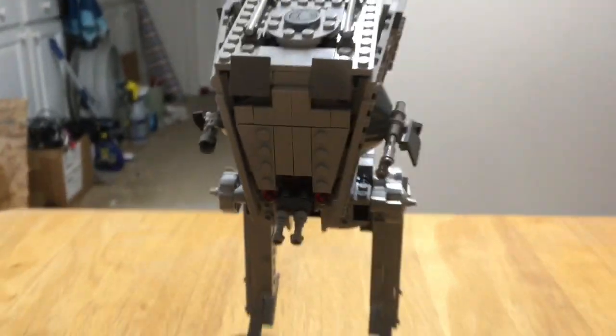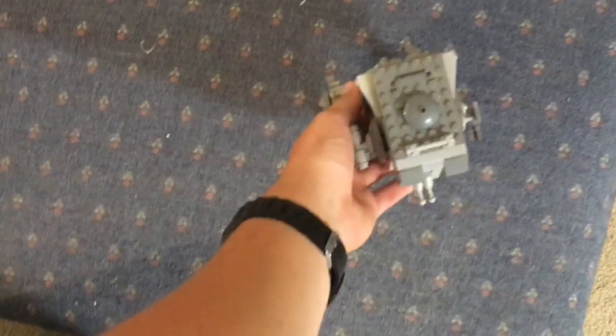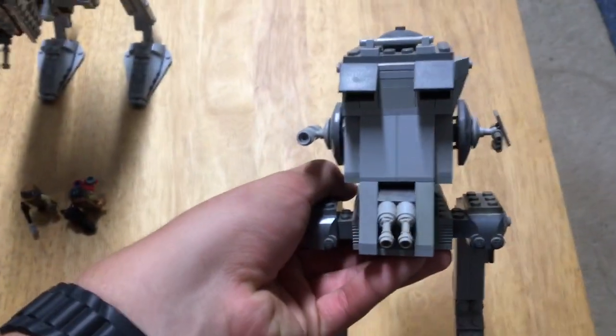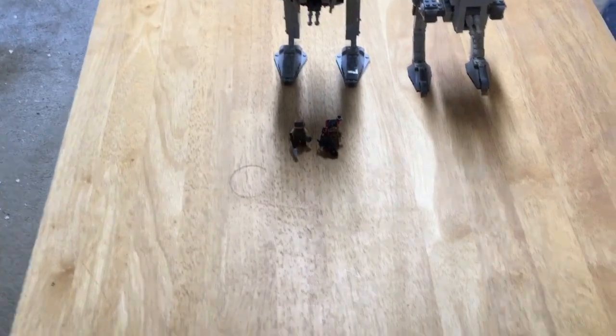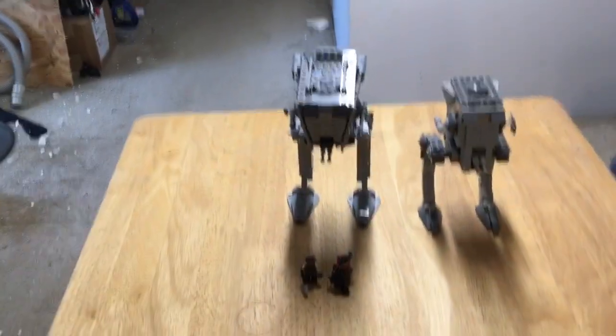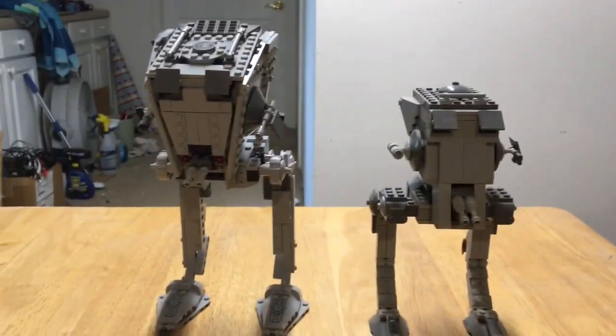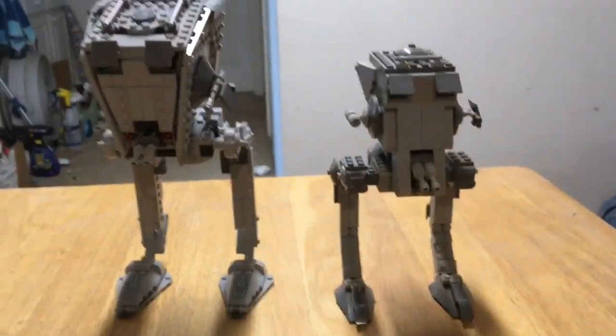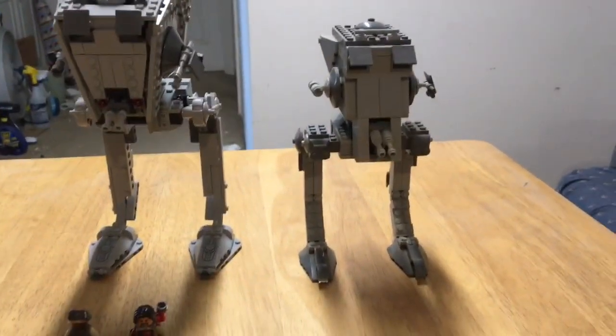Just to give you an idea of how well this one's detailed, I have with me the original — or not like the original, but the one from 2007, which was the second generation I think. I don't have the one from Battle of Endor because I don't have that set, so I'm sorry about that. But just to give you an idea of how much detail this one has compared to this one — you can tell they've come a long ways.